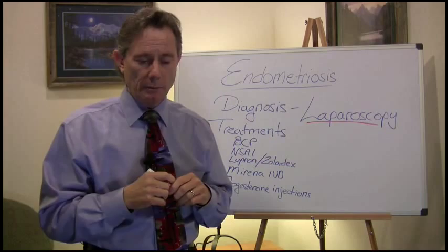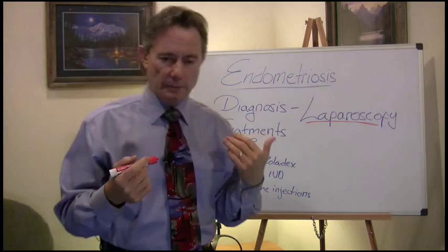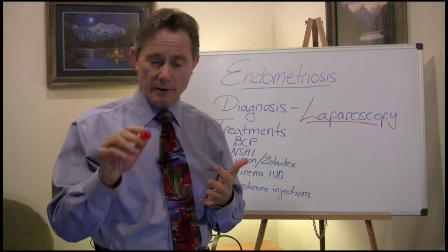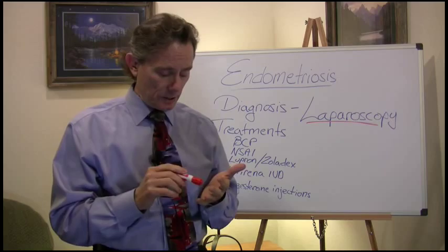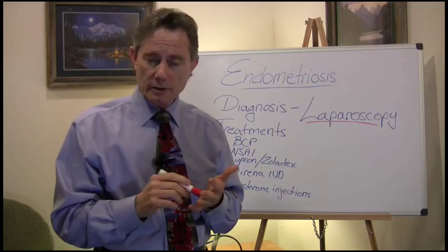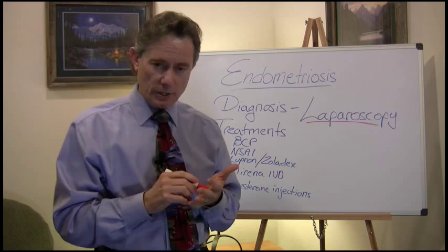Let's talk about what happens at the time of surgery. At laparoscopy, I'll tell you what I do at my surgery center. When you come for laparoscopy, we sign a consent in the office. The consent should say: why are you doing the surgery? Well, you've been having painful periods and we think you have endometriosis.